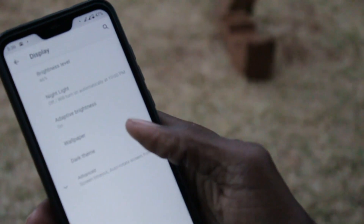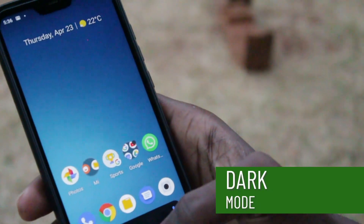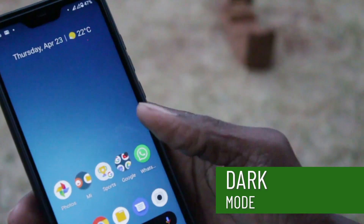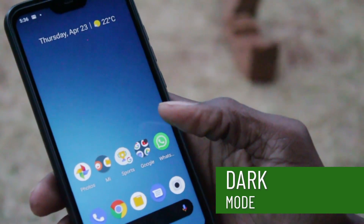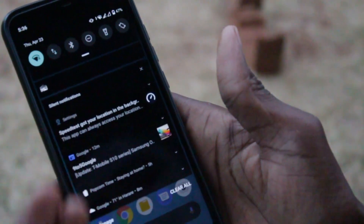Perhaps the star of the show is the system-wide dark mode — this is truly the dark mode we've all been waiting for. The new dark theme on the Xiaomi Mi A2 Lite affects everything: notifications and apps as well. It's actually a very good upgrade and one of the standout features of Android 10.